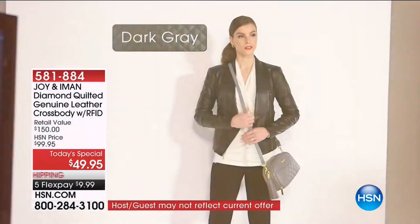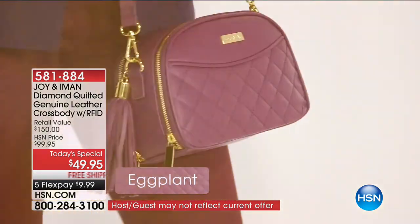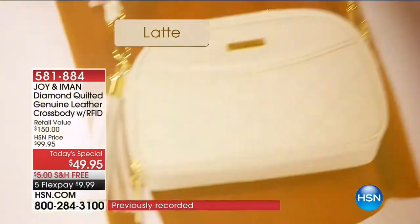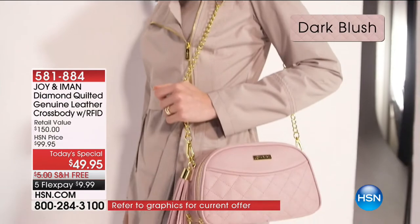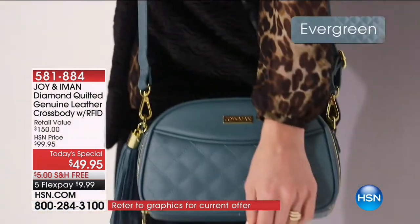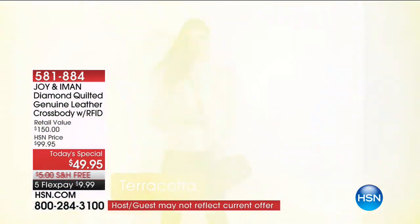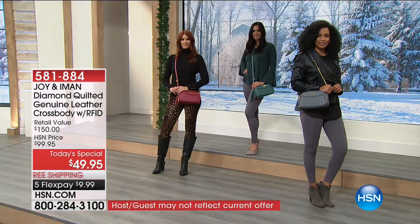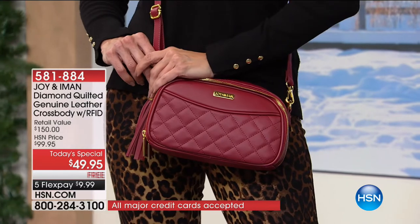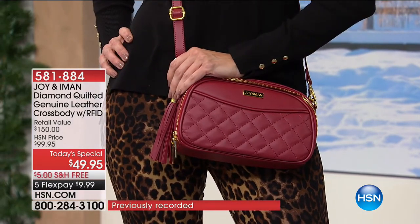The quilting on this is pure perfection - not a stitch is out of place with that double quilting. You're receiving one leather strap and an additional chain strap so you can interchange them. Last call on dark blush. The latte is now very popular - everybody's ordering more than one. That's why 31,000 have been ordered. Look at that burgundy with the leopard - that looks so fabulous, with red shoes.